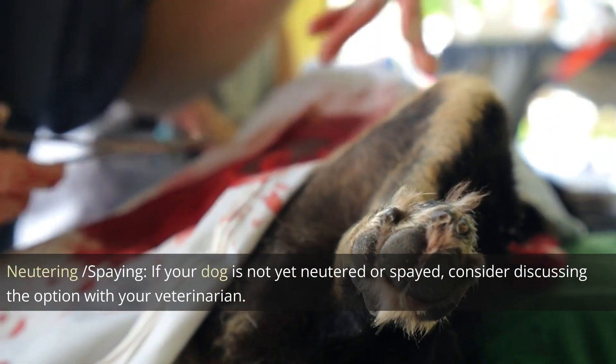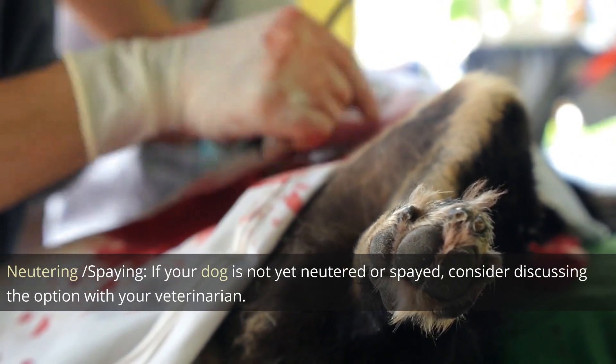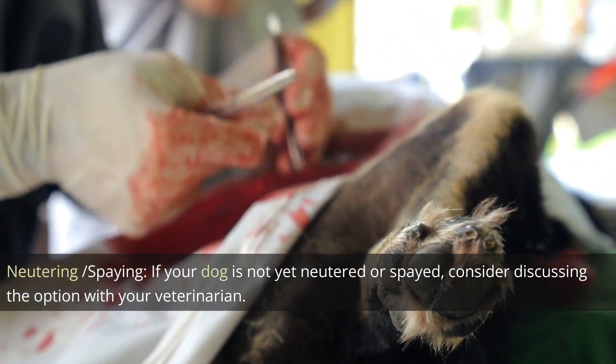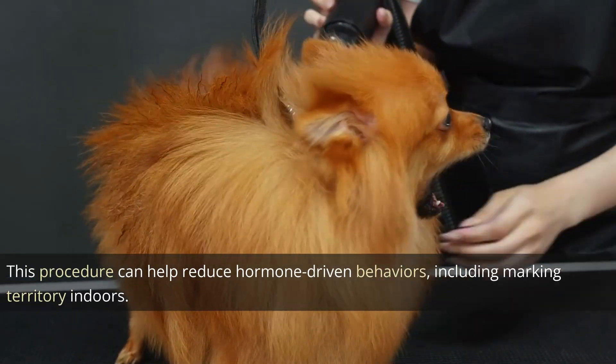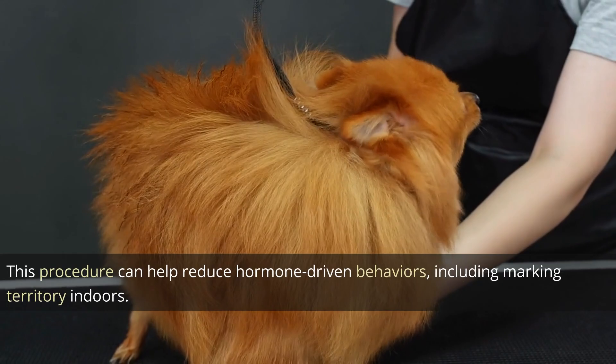Neutering and spaying. If your dog is not yet neutered or spayed, consider discussing the option with your veterinarian. This procedure can help reduce hormone-driven behaviors, including marking territory indoors.